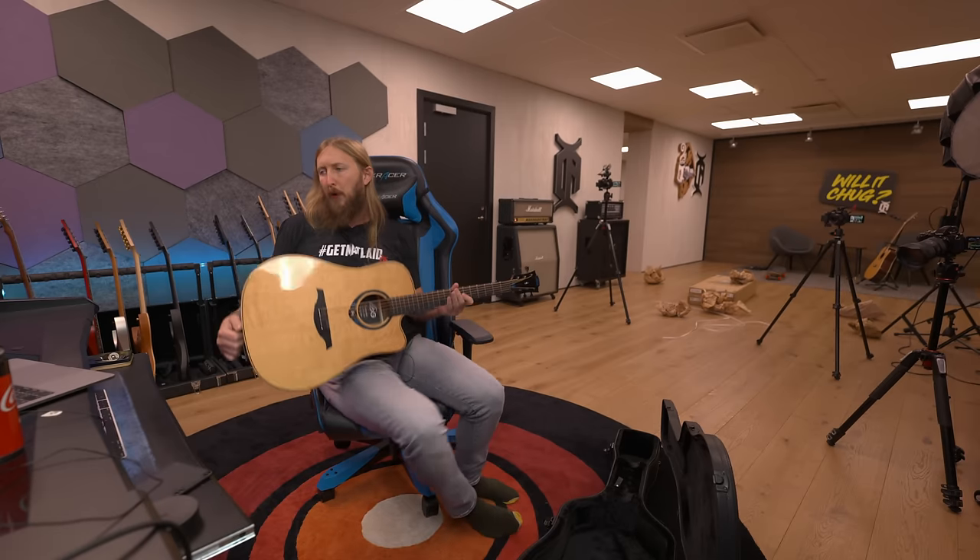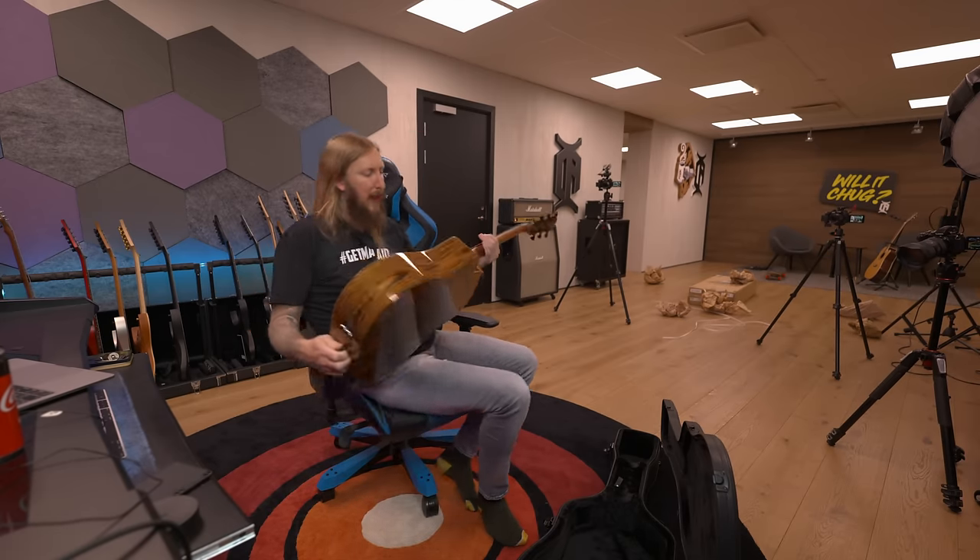I need to sit and figure this out. But there you go - that's an unboxing of this Lag guitar. I'm gonna make a proper video, we're just gonna see how it fares. Interesting shit.